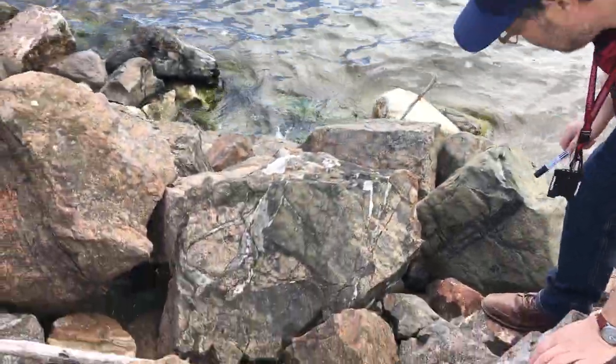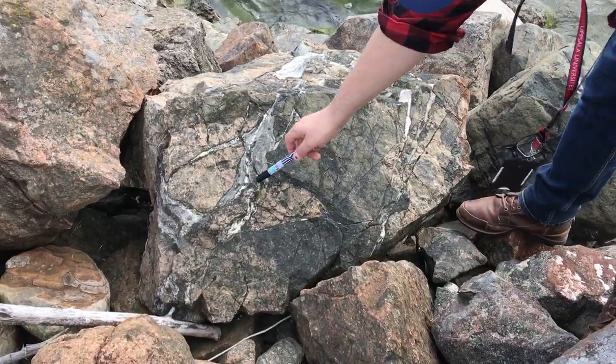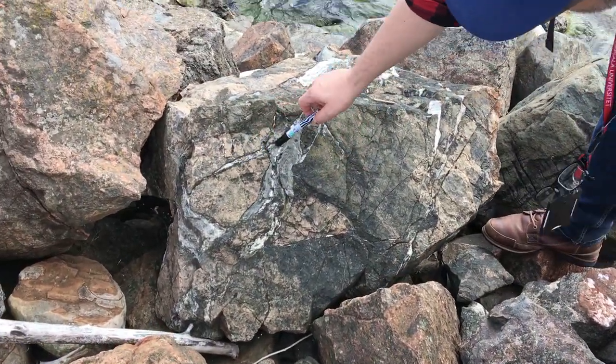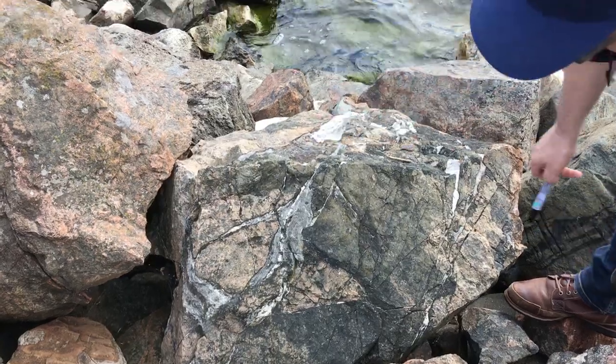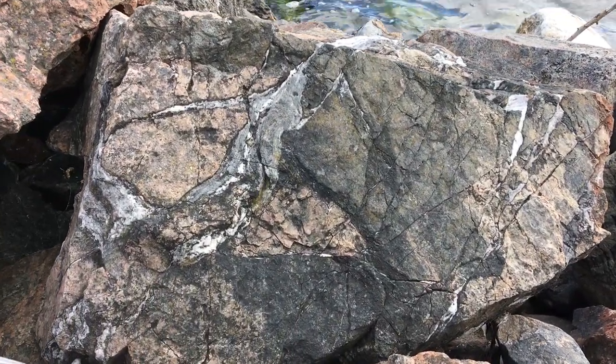Have a look here. Here we have some carbonatite dikes — I've showed you those before. Here are the dikes and there's a little dikelet and veins of carbonatite in some ijolitic or magmatitic country rock.